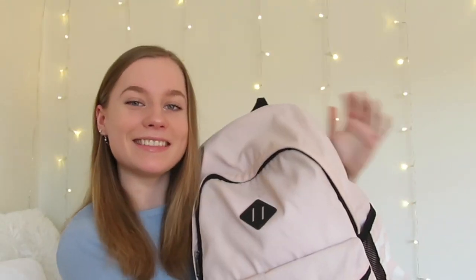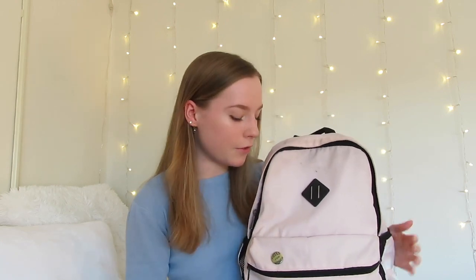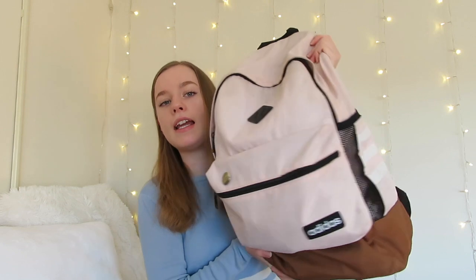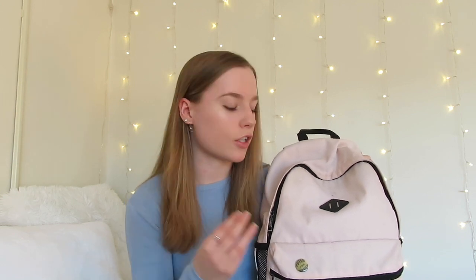This is my backpack — as you can tell by my difficulty holding it, it's really heavy because there is a lot of stuff in it. It's just an Adidas backpack; I don't know what style but it's really nice. It has a front pocket, water bottle pockets on the side, a laptop sleeve inside, and it's big enough to hold all the random stuff I carry with me all the time.